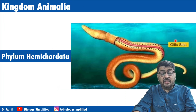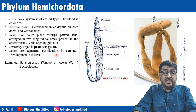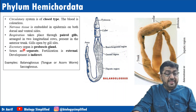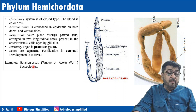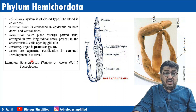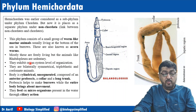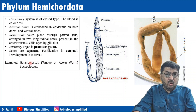Can you see the gill slits here? Gill slit is a characteristic of chordates. This further supports Hemichordata as a link between non-chordates and chordates. The excretory organ is the proboscis gland. Sexes are separate; fertilization is external and development is indirect. Examples include Balanoglossus, Saccoglossus, and Rhabdopleura.